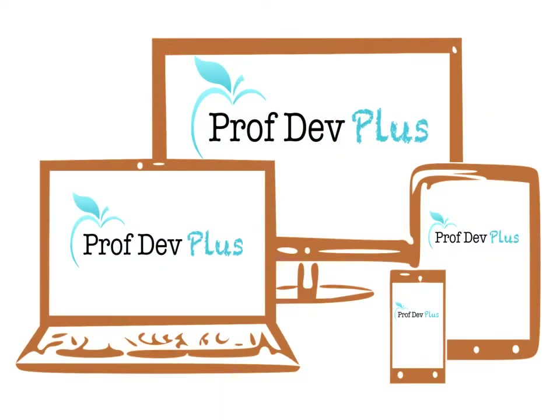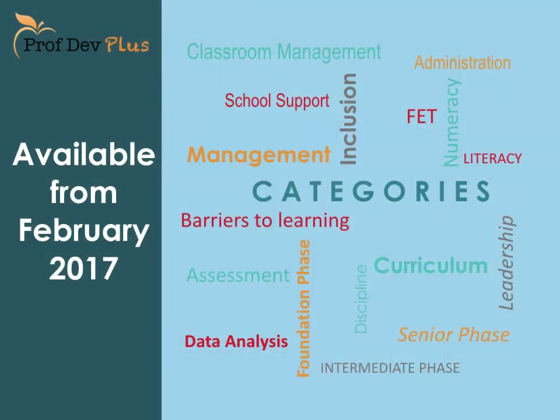ProfDev Plus provides an online solution that is available on PCs, laptops, tablets and smartphones, and covers a wide range of interesting and relevant topics. This is all available from February 2017.